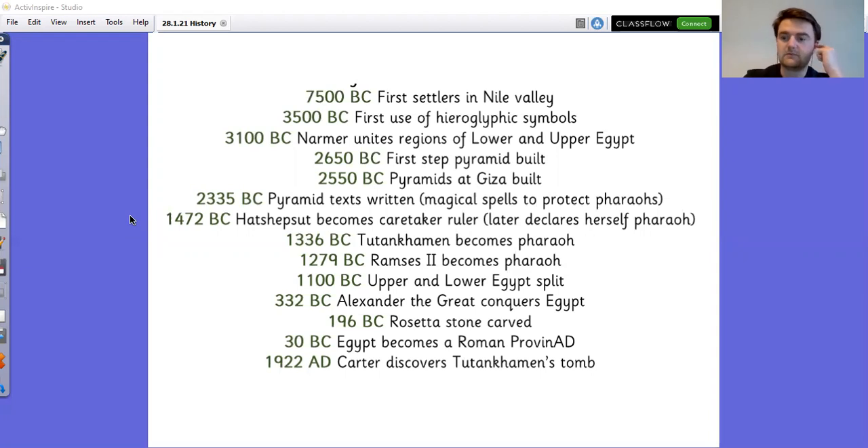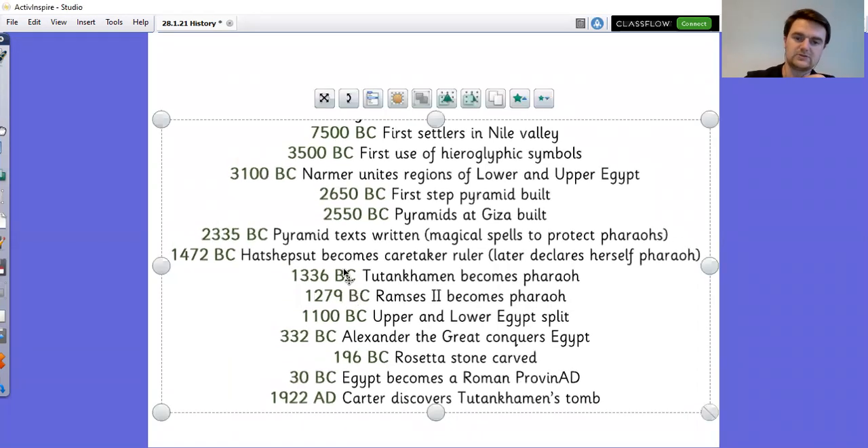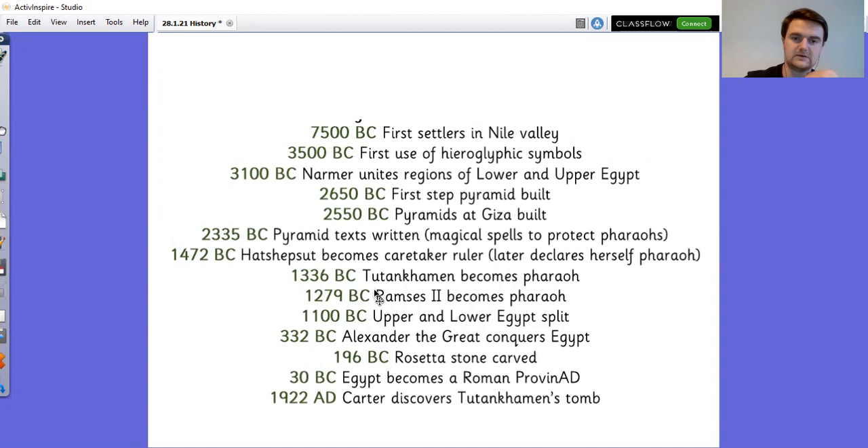Here is your timeline of key events from ancient Egypt. Pause the video, have a little look at it, and see if you can remind yourselves of some of these things.